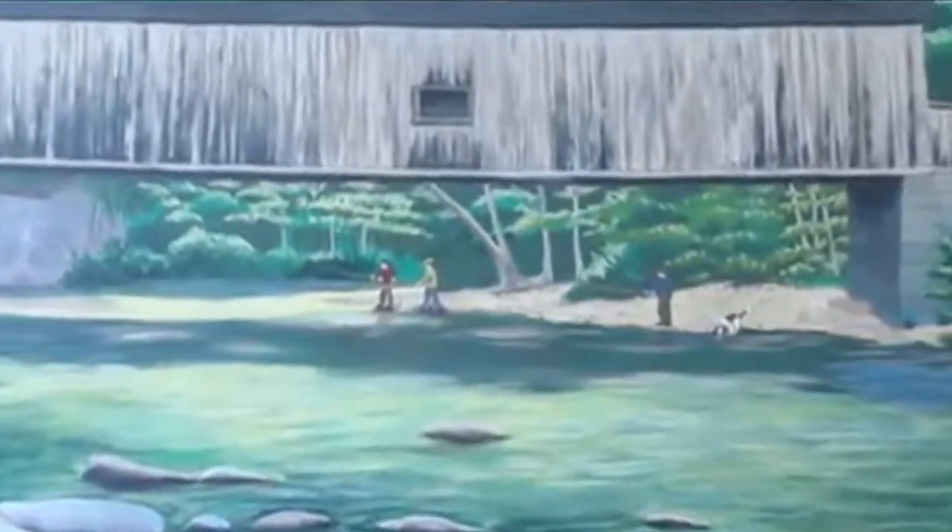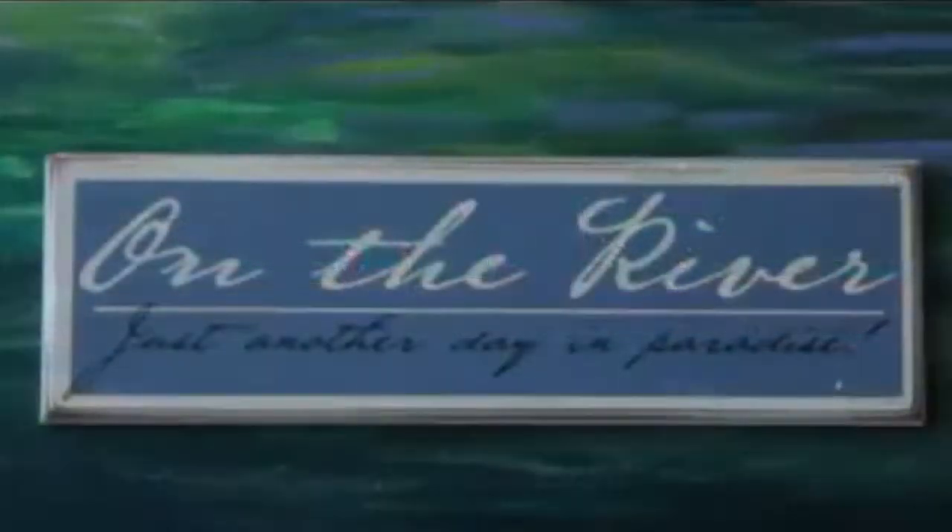The bridge is a popular destination nowadays for hikers, fishermen, and tourists alike, and will likely be around for us to enjoy for many more years to come.